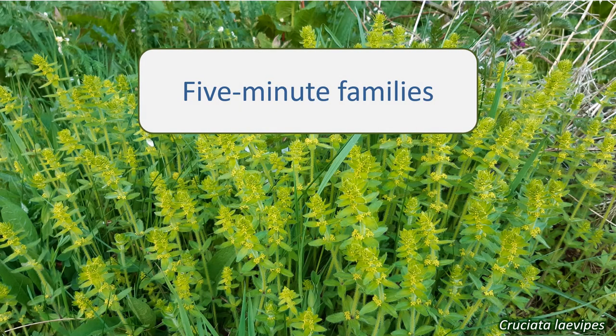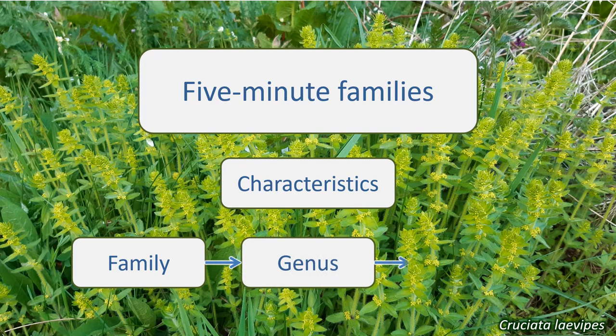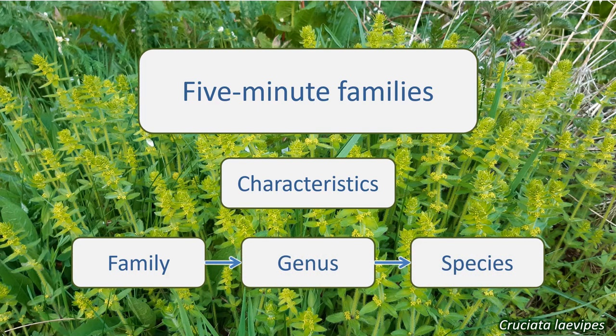In this series, I aim to give you a quick introduction to some of the plant families found in the UK. Learning to identify plant families is a great help in identifying individual plant species you come across. If you know the family, then you know where to start looking for the species in a guide, and identifying the family is an achievement in itself. Plants are classified into families based on characteristics that they share, narrowed down further into genera, and then into species. The way to identify a plant's family is to know these characteristic features.